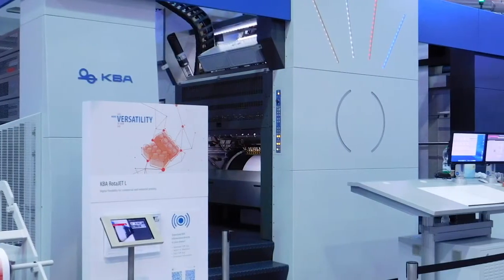Hello, my name is Chris Travis. I am Director of Technology for KBA. We are here at Drupa 2016 and behind me we have the Rotorjet L-Series.